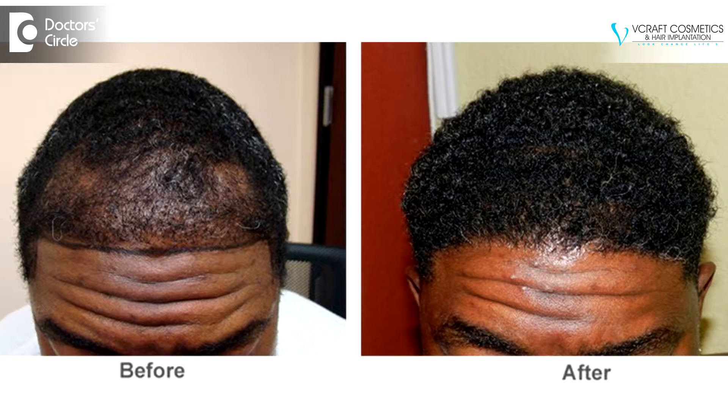Hair transplant involves moving follicular units from the donor area to the bald areas of the scalp. The closer your hair color is to your skin color, the better the appearance of hair coverage. For example, African hair is dark and very curly and therefore provides the least contrast against various shades of dark skin, giving the best visual hair transplant results. From a visual point of view, people with dark, straight hair and fair complexion pose the most artistic challenges in hair transplantation because they have the most contrast between their hair and skin shades.